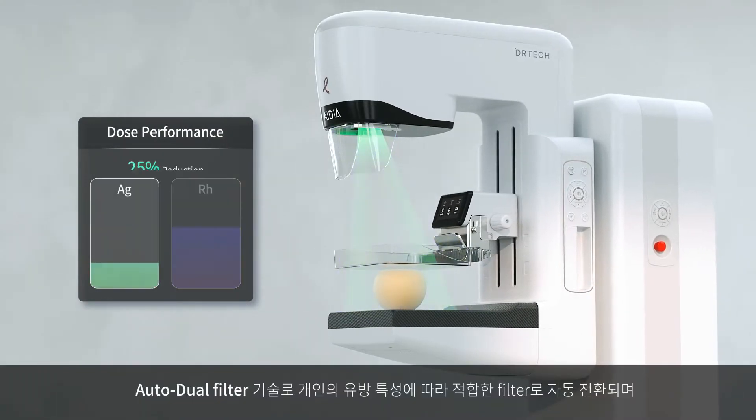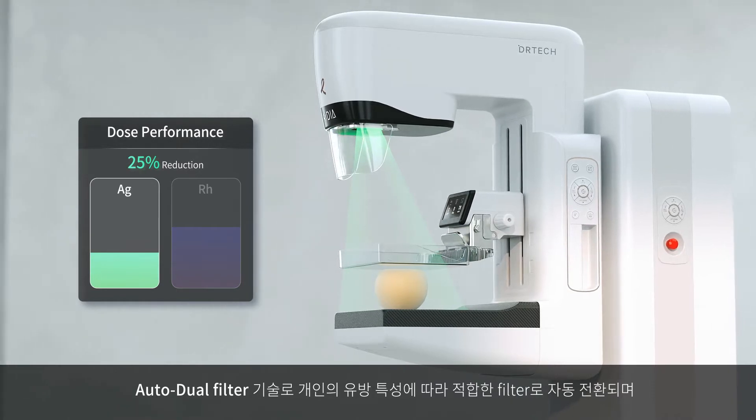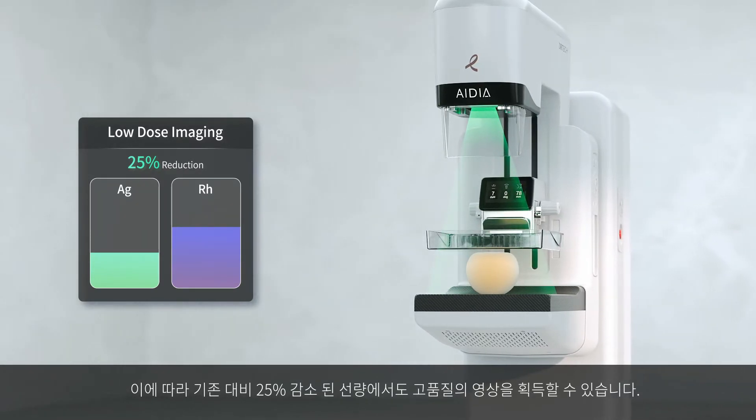IDeA's automatic dual-filter technology reduces dose by up to 25% while maintaining high image quality. The filter switches automatically depending on the breast characteristics to maintain low-dose exposure.